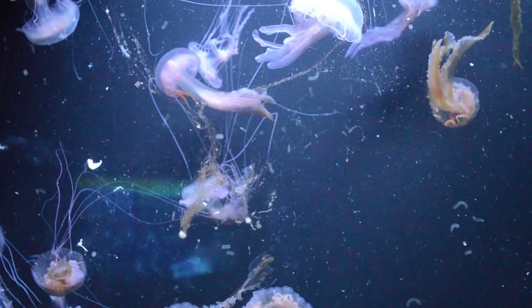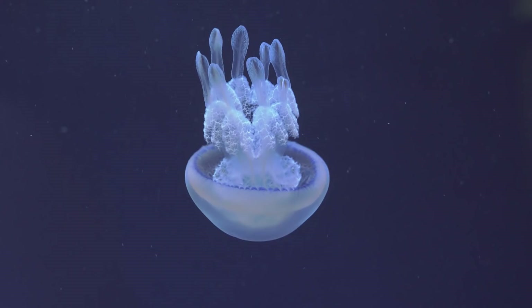Also, what's the deal with jellyfish? I mean, some of them are biologically immortal. Why aren't we looking into that? Well, one thing at a time.